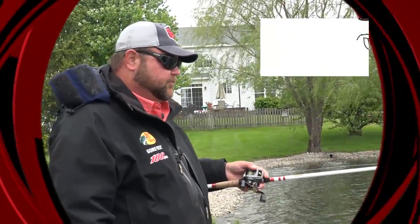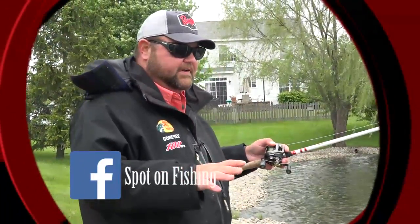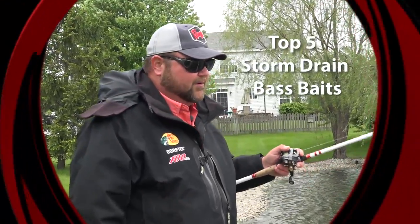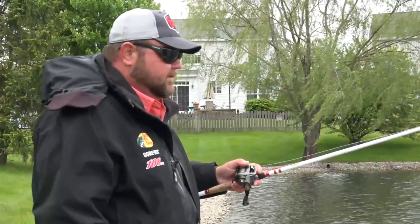Hey everybody, welcome into this week's installment of the top five from Tony's Spot on Fishing. I'm your host, Tony Krizak. This week, we're going to count down our top five presentations for fishing storm drains. This one's for all you pond fishermen out there — when you get a lot of rain and these pipes start flowing, these are our top five favorite baits to produce some fish in those current flows.